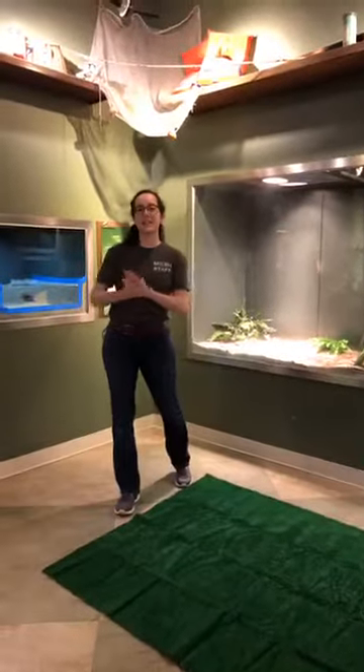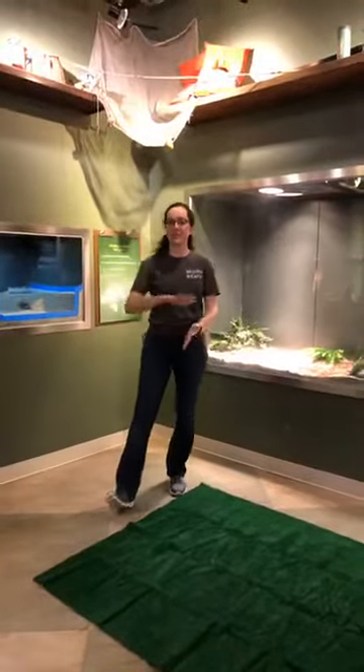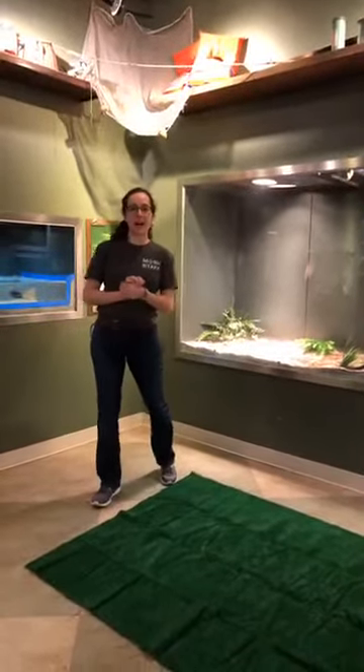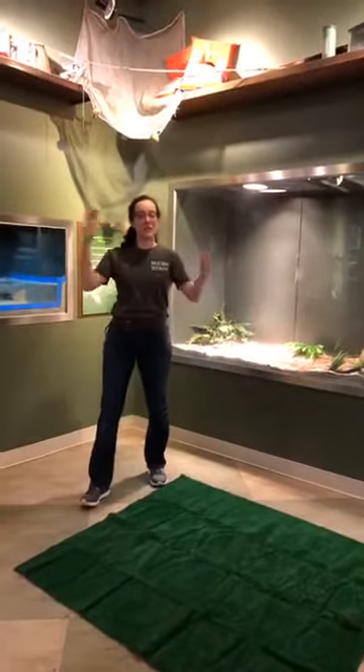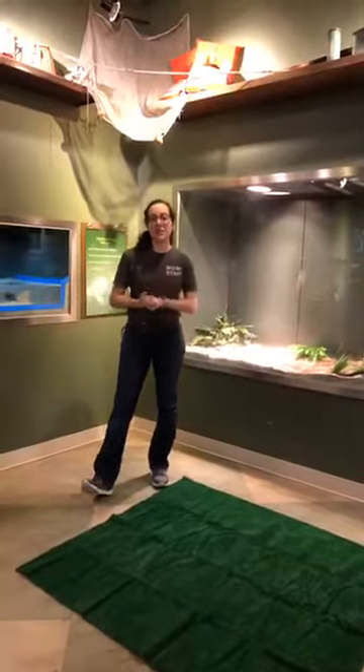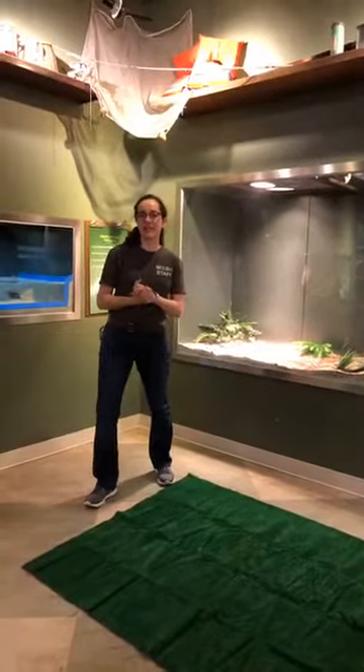Hi everyone, welcome to another MOSH Connect long-stream. My name is Robin. I'm the Naturalist Center Manager here at MOSH, and we are joining you from our Naturalist Center today. And today we are going to be talking about snakes.